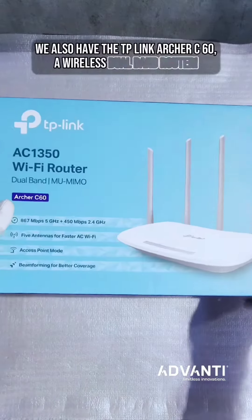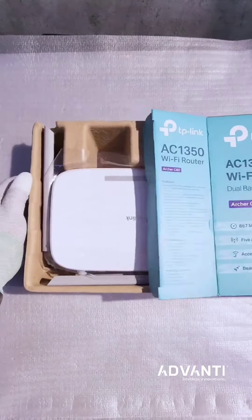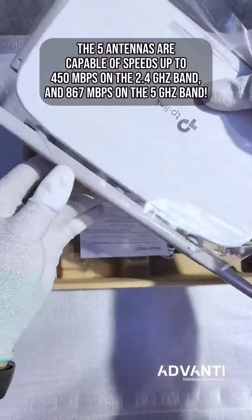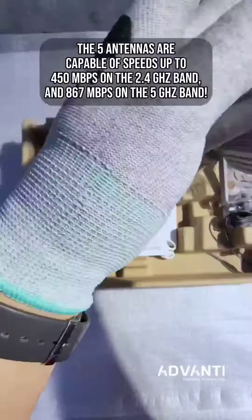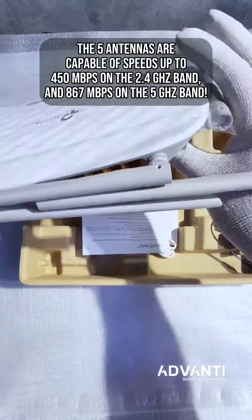We also have the TP-Link Archer C60, a wireless dual-band router. Its 5 antennas are capable of speeds up to 450 Mbps on the 2.4GHz band and 867 Mbps on the 5GHz band.